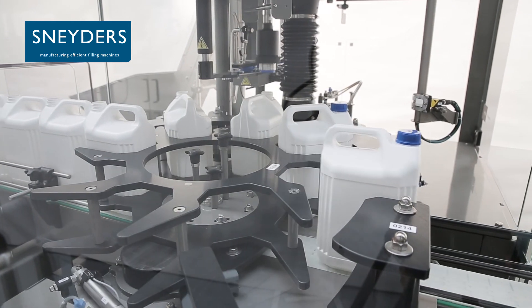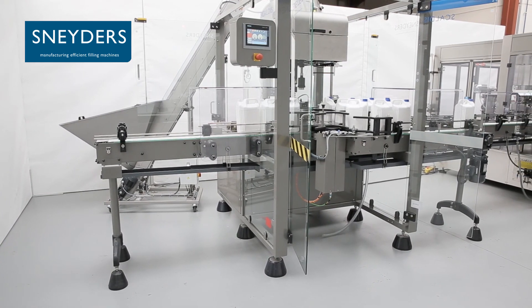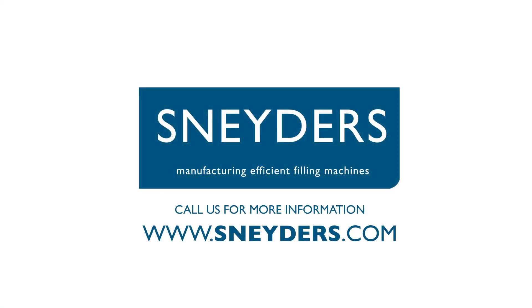The Scaldis Capper is engineered and built to guarantee a smooth operation of your production line. Call Sneders for more information.